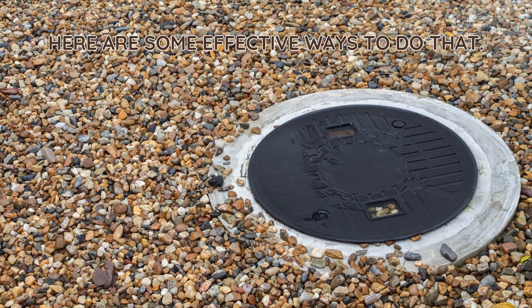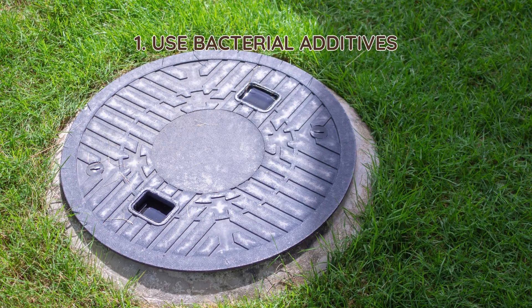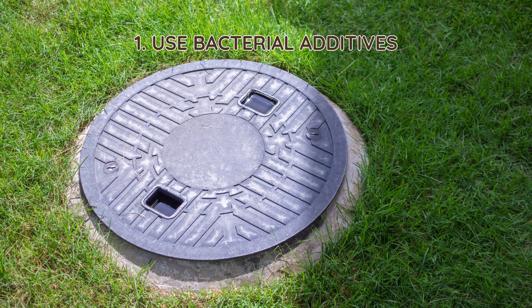Here are some effective ways to do that. 1. Use bacterial additives. Bacteria naturally break down waste in a septic tank. Adding bacterial treatments helps restore balance, especially if chemicals or cleaners have reduced the bacterial levels. These additives speed up decomposition and prevent sludge buildup.